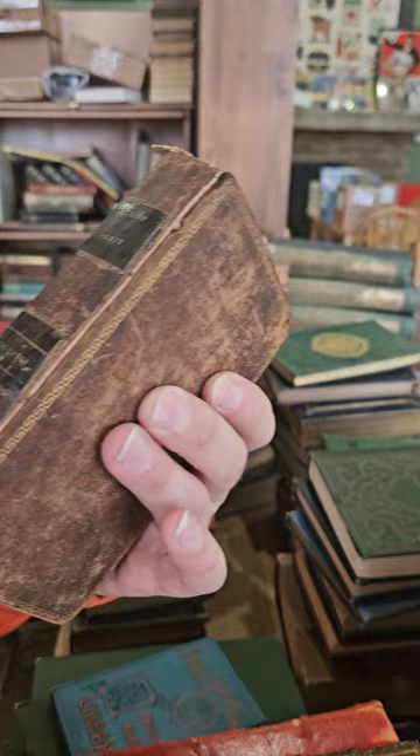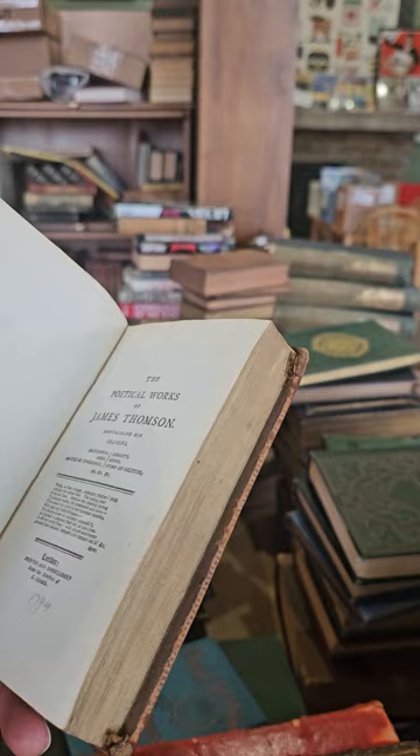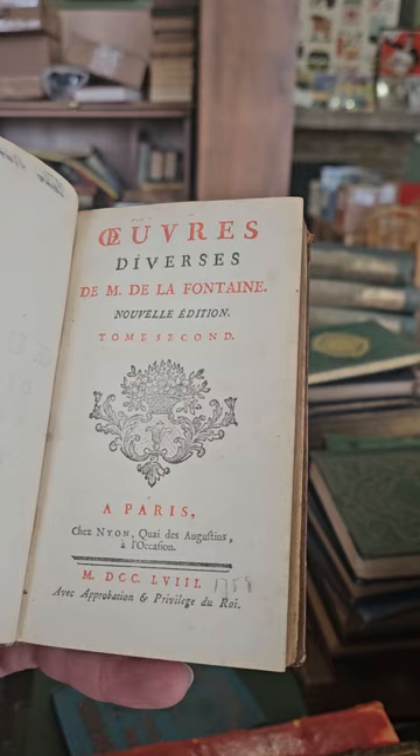Looks like another volume of British Poets — this one is The Poetic Works of James Thomson, no date, but it looks like they wrote 1794 and I would guess it's definitely from the 1790s. Looks like another French volume of Fontaine — this is volume two, published in 1758.